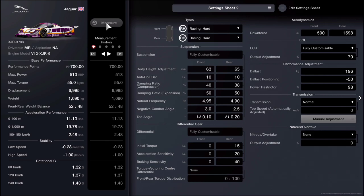Downforce is the key part that will dramatically affect your performance points rating. For front downforce we are going to set it to 500, which means the front is going to have the least downforce possible. The rear is going to be set at 1,598, which is just shy of being all the way to the right — almost maxed out. Don't stress though, with this setup the car still handles incredibly well.